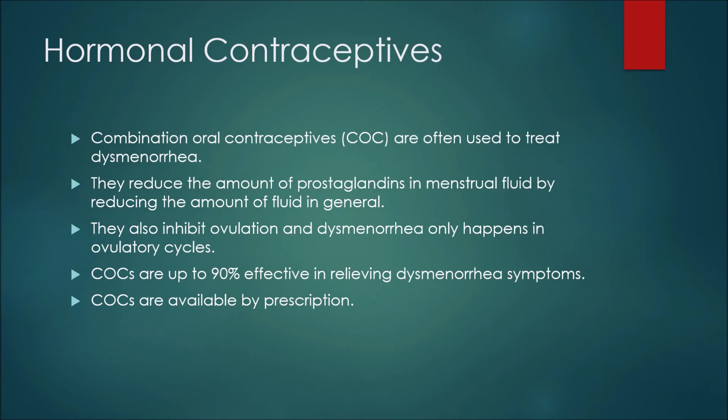Lastly, we have hormonal contraceptives. Combination oral contraceptives, or COCs, are often used to treat dysmenorrhea. They reduce the amount of prostaglandins in menstrual fluid by reducing the amount of fluid in general. They also inhibit ovulation, and dysmenorrhea only happens in ovulatory cycles. COCs are up to 90 percent effective in relieving dysmenorrhea symptoms and are available by prescription.